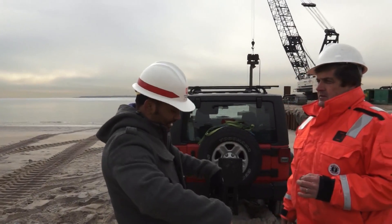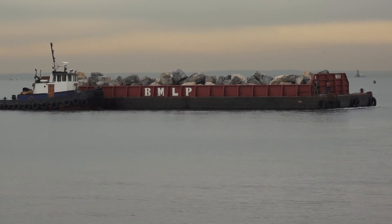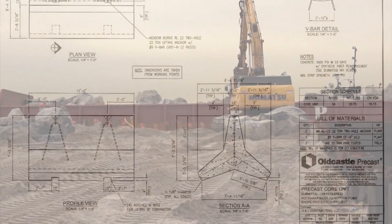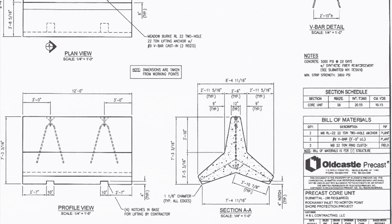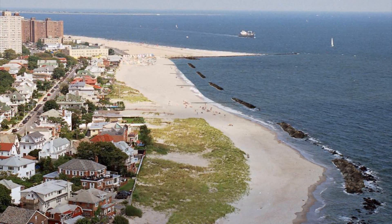What's unique about this project is the design of the tea groins. It's an experimental design because it incorporates various layers of different types of stones, which is typical, but it also utilizes precast concrete core units that are triangular shaped and placed at the center line of those tea groins. This further stabilizes the actual tea groin structures for much longer, so the longevity of the structures is enhanced by this experimental design — something that hasn't been done on any of our other projects.